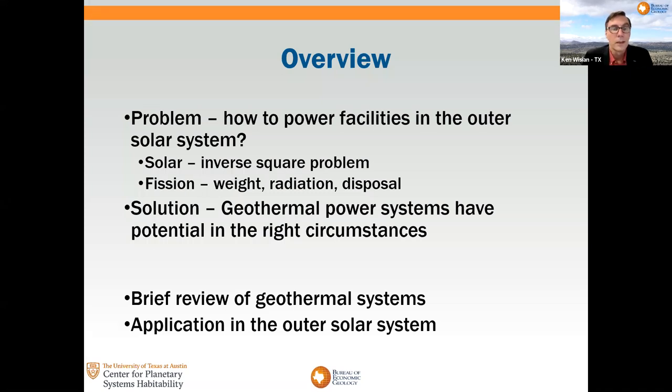Our current methods each have significant drawbacks. Obviously solar has been used a lot, but it has the inverse square problem with it, and even Mars is already getting on the edge of what's viable for powering other than fairly low power density needs with solar. We've used fission extensively in the deeper parts of the solar system, but fission comes with its own drawbacks, particularly in terms of weight and radiation.